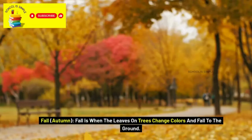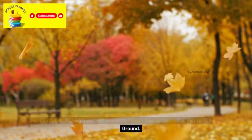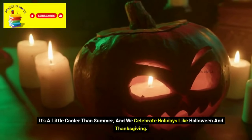Fall, or autumn, is when the leaves on trees change colors and fall to the ground. It's a little cooler than summer, and we celebrate holidays like Halloween and Thanksgiving.